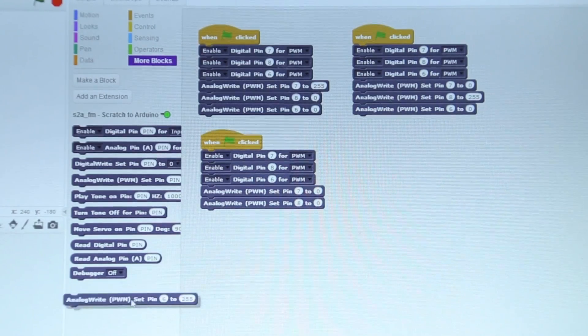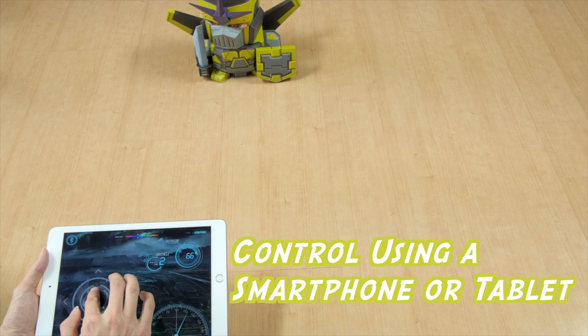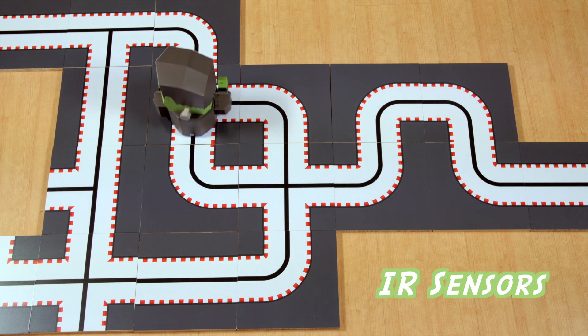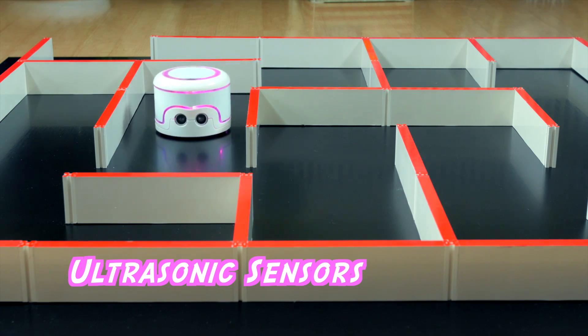Commibot is based on open-source Arduino technology that's easy for kids to program using a computer. While Commibot is fully controllable with a phone or tablet, it also includes IR sensors that let it follow a black line on the ground, as well as programmable ultrasonic sensors, which help it avoid obstacles.